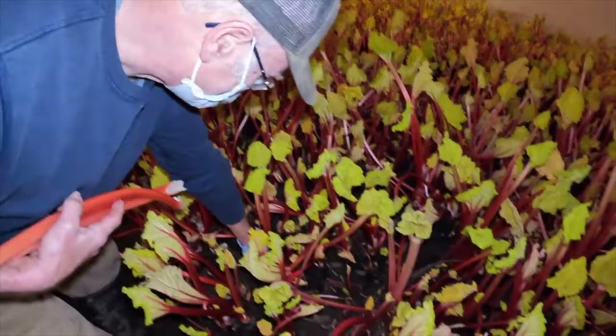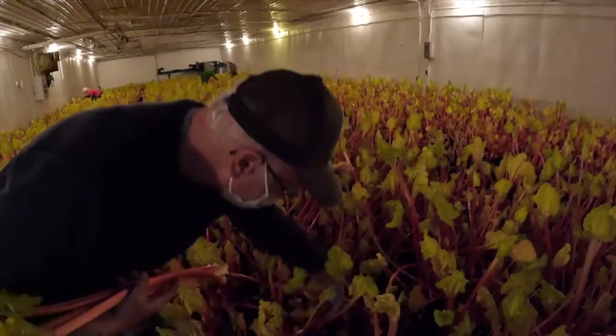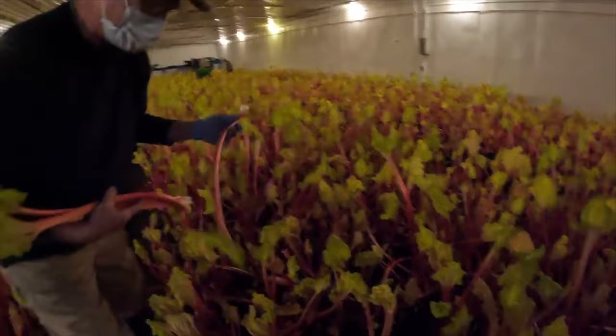That's really neat. Basically if it's longer than up above my elbow I'll pick it, but anything a little shorter I'll leave it for next week. So we're picking on the average every four to five days — at least an inch a day.